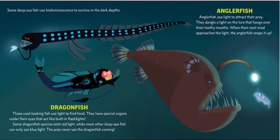Some deep sea fish use bioluminescence to survive in the dark depths. Dragonfish! These cool-looking fish use light to find food. They have special organs under their eyes that act like built-in flashlights. Some dragonfish species emit red light while most other deep sea fish can only see blue light, so the prey never see the dragonfish coming.